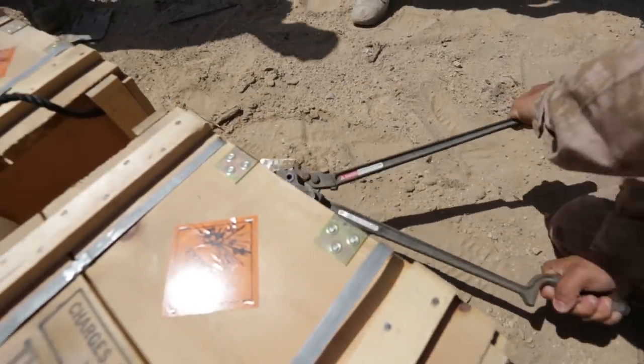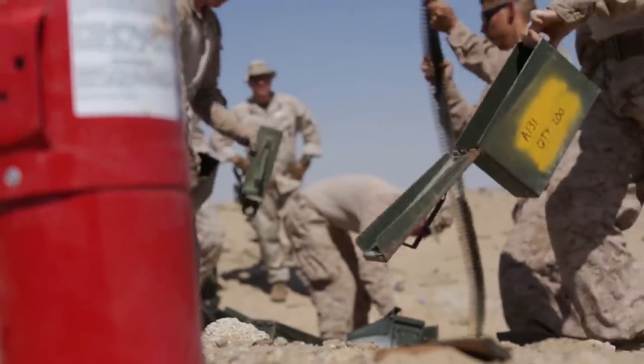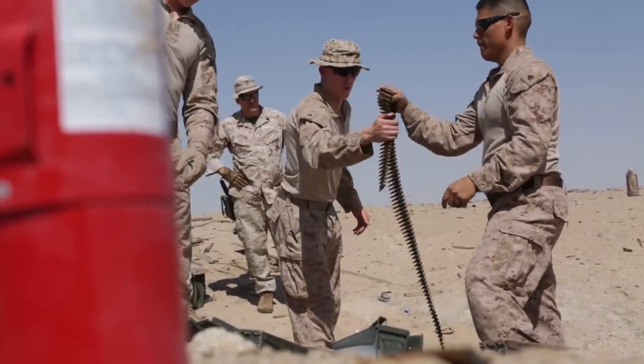We send up a disposition request for the ammo we already have that's unserviceable. After that, we get the response back to either go ahead and dispose of it or ship it out to another location for further investigation.